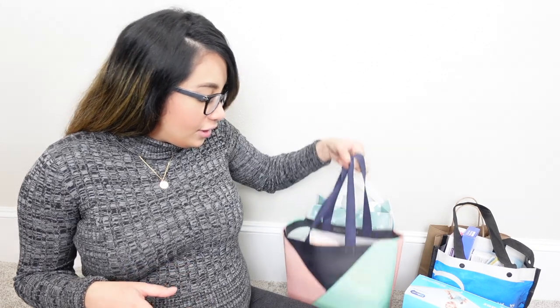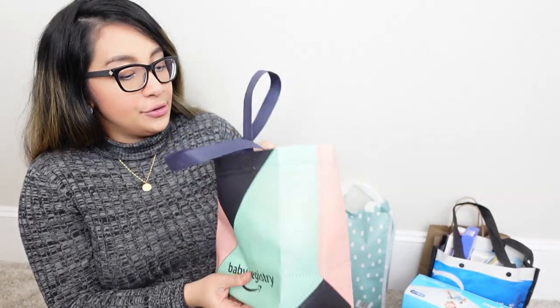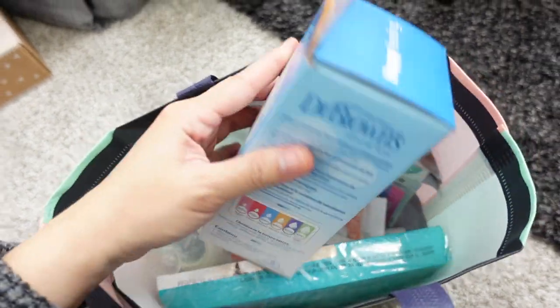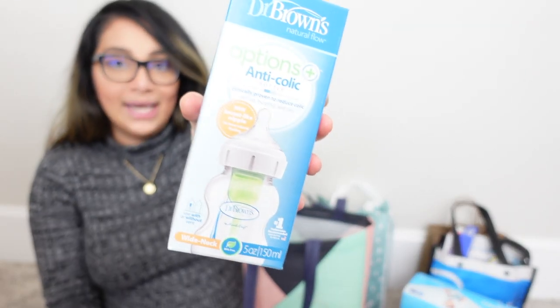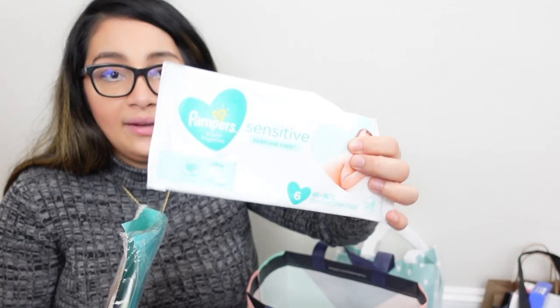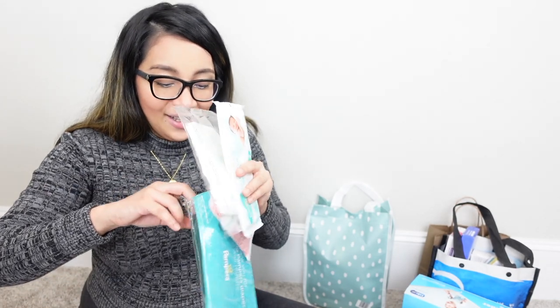Let's start with the Amazon Baby Registry free welcome box. So let's see what we have here. First, we got this baby blanket, a Dr. Brown's bottle — this one is 150ml wide neck — a Nook baby anti-colic bottle, also 150ml. And I got Pampers samples: sensitive wipes, a newborn diaper. I used all three of these with my first baby and already have them ready for baby number two.